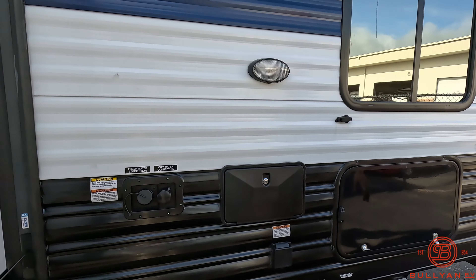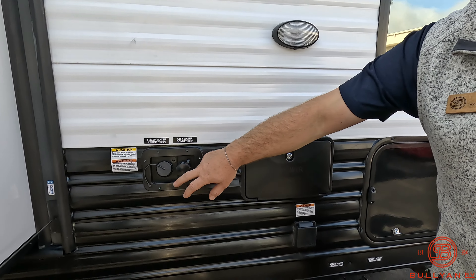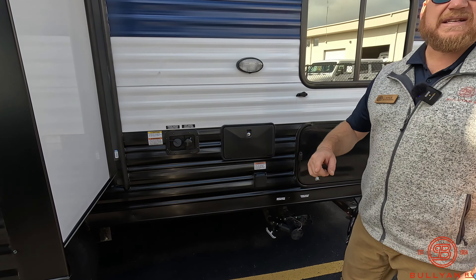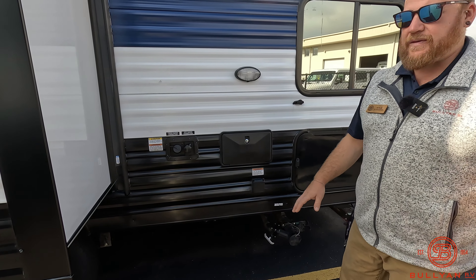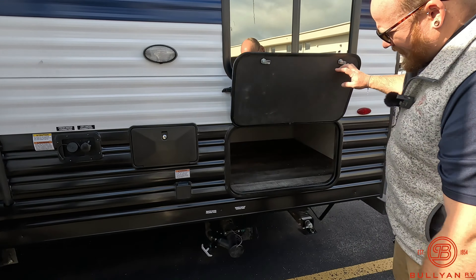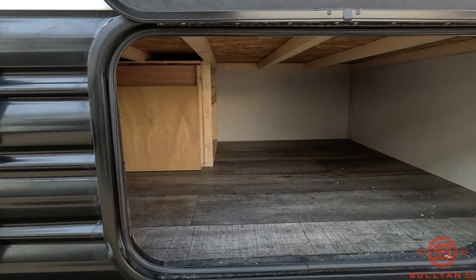Right here on the back you've got your water station, a nice convenience light back here, fresh water and city water connections, and a hot and cold outdoor shower. If you're with the crew, you've got kids, bikes, and dogs — on the back side of the camper you can rinse them down here before they head in and get the place all filthy. Just a nice little precautionary step. There's also nice storage up under the bunk system here.